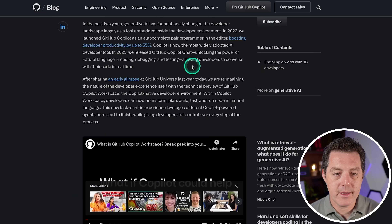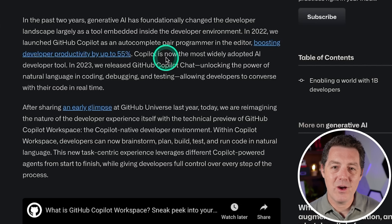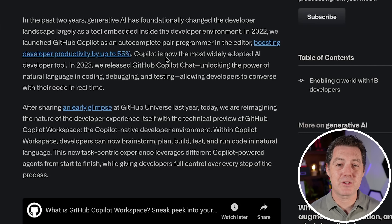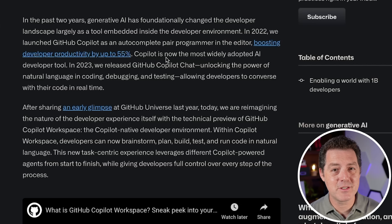This is the blog post about it. They say in 2022, they launched GitHub Copilot as an autocomplete pair programmer in the editor, boosting developer productivity by up to 55%. One critique of GitHub Copilot is that you are reusing code that you're not really even looking at — it's potentially suboptimal code or even code that might have bugs in it. And all of that is going back into the model to train it, possibly degrading the median baseline of code quality.